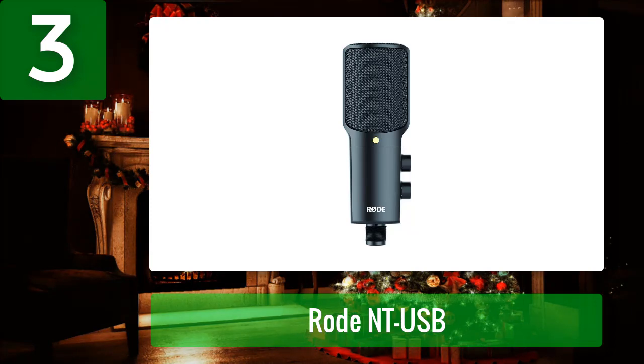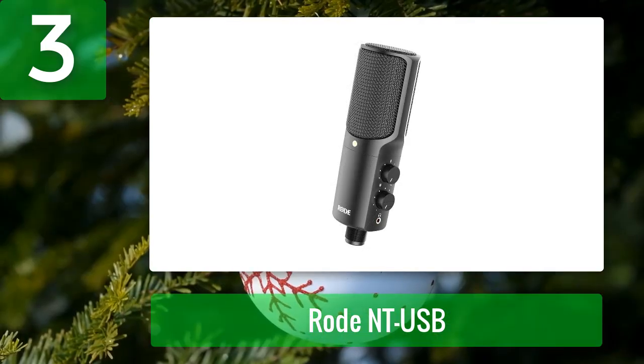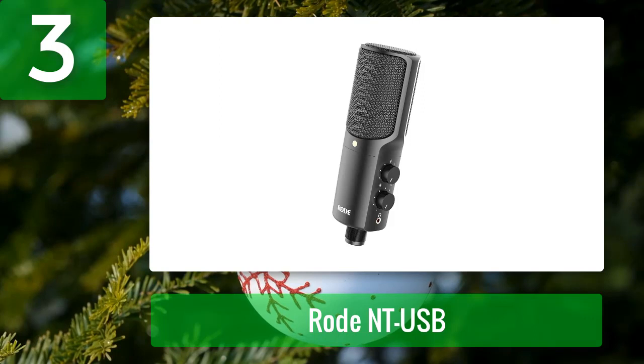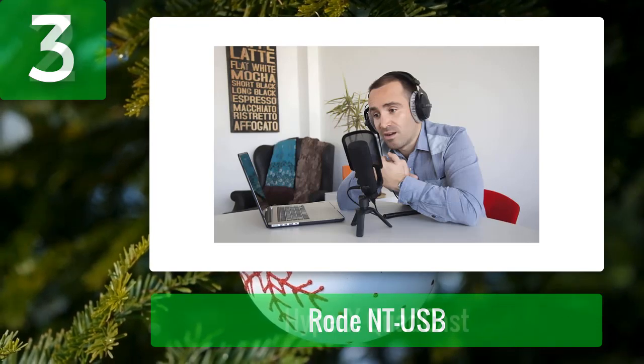It has an integrated pop shield to prevent pop or hiss noises and low self noise for clear recordings. However, like all USB mics, the resolution is fixed to 48 kHz/16-bit, which is not enough for pro-level recordings, and the mic features only a cardioid polar pattern that cannot be changed. The Rode NT-USB is ideal if you want an easy-to-use mic with great audio quality, but not if you need versatility. Pros: good audio quality, great accessories, low noise, easy to use, integrated pop shield, headphone jack. Cons: only 48 kHz/16-bit, only cardioid pattern, unstable tripod.